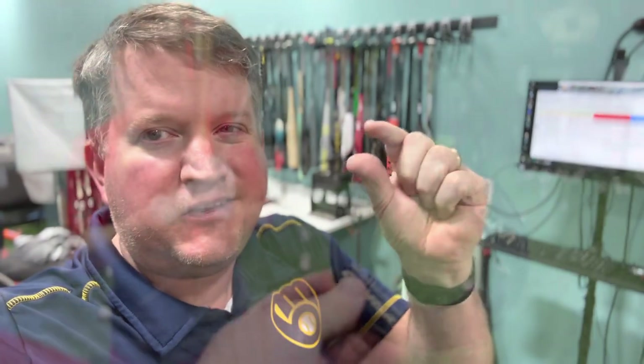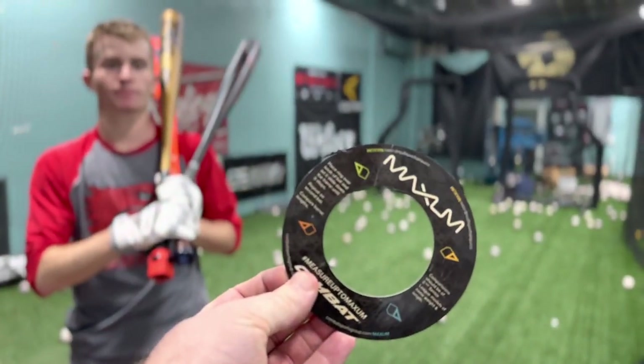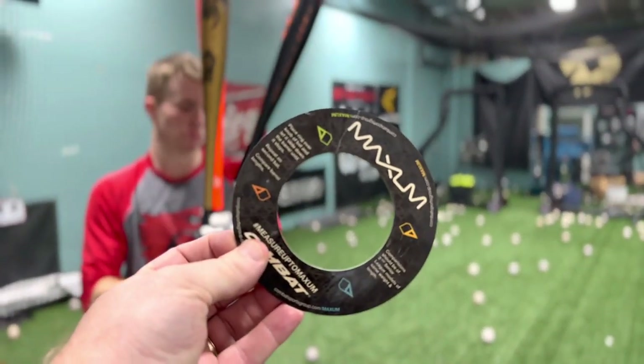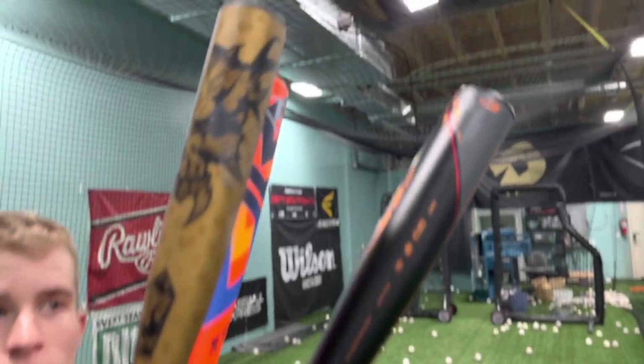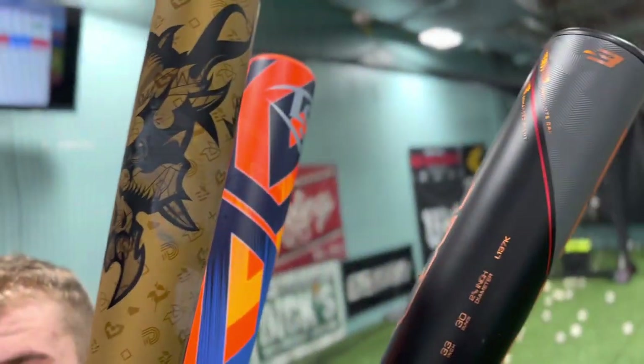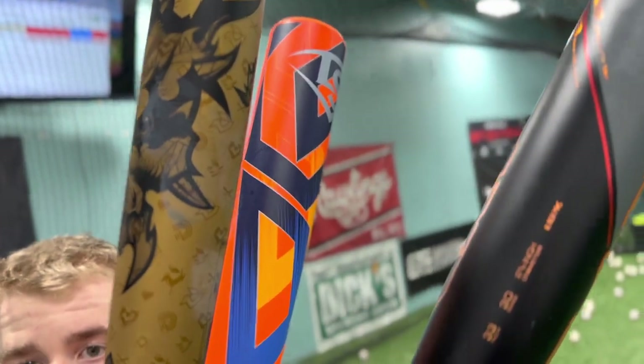We took this ring and put it around those bats, and we found that the Strato has the biggest barrel. The Voodoo One actually has the smallest barrel of the three, and the Atlas is in the middle. By smallest, we mean where that ring stops from going down the barrel.